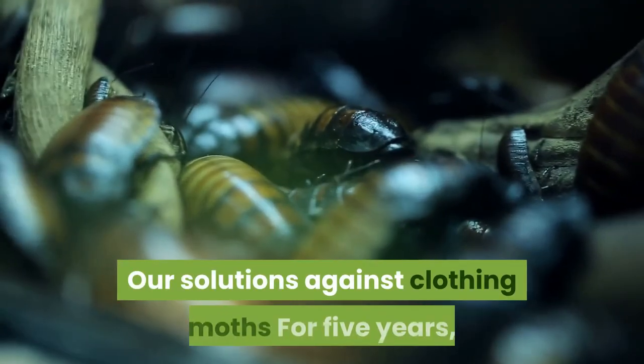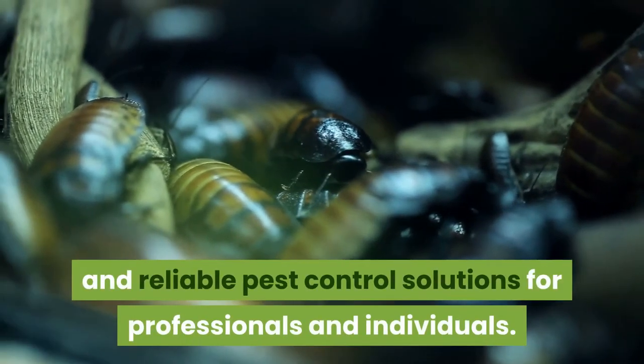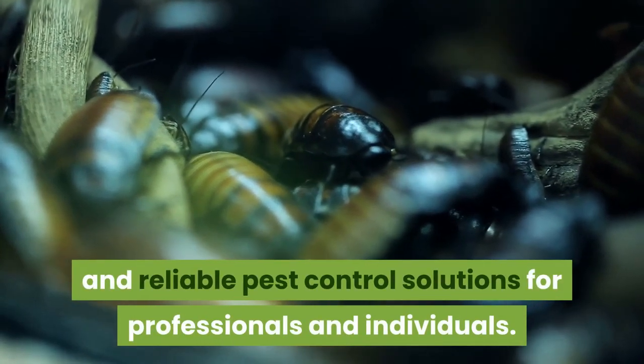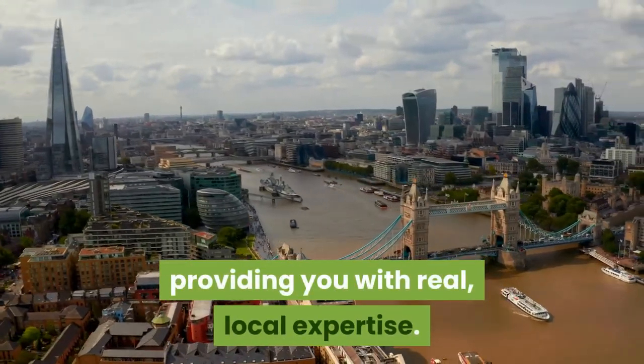Our solutions against clothing moths: for 5 years, Rodofem has been working to bring you useful and reliable pest control solutions for professionals and individuals. Rodofem is present in the United Kingdom, providing you with real, local expertise.